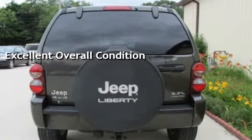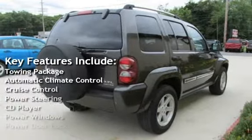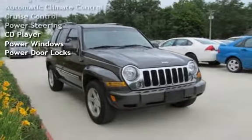Key features include: towing package, automatic climate control, cruise control, power steering, CD player, power windows, and power door locks.